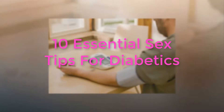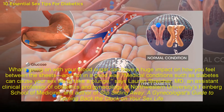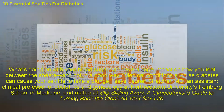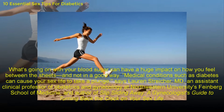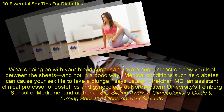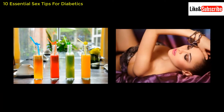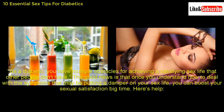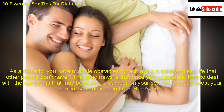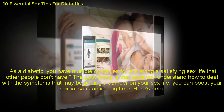10 Essential Sex Tips for Diabetics. What's going on with your blood sugar can have a huge impact on how you feel between the sheets, and not in a good way. Medical conditions such as diabetes can cause your sex life to take a plunge, says Lauren Stryker, M.D., an assistant clinical professor of obstetrics and gynecology at Northwestern University's Feinberg School of Medicine, and author of Slip Sliding Away: A Gynecologist's Guide to Turning Back the Clock on Your Sex Life. As a diabetic, you have multiple obstacles for achieving a satisfying sex life that other people don't have. The good news is that once you understand how to deal with the symptoms that may be putting a damper on your sex life, you can boost your sexual satisfaction big time.